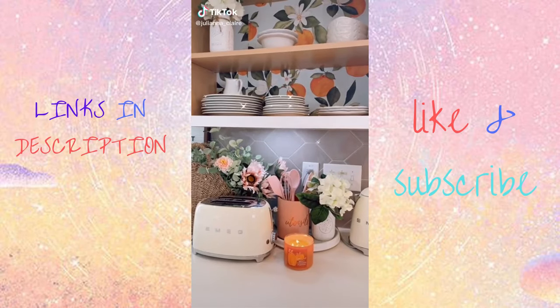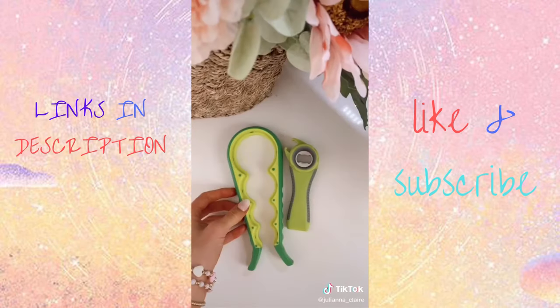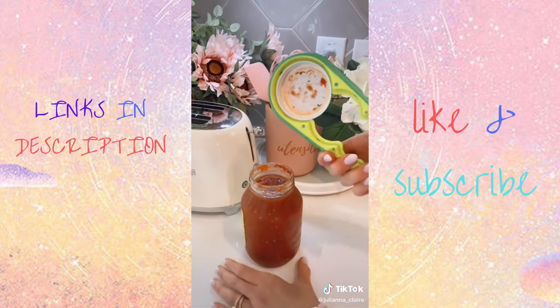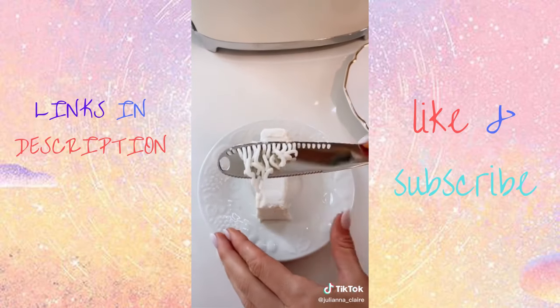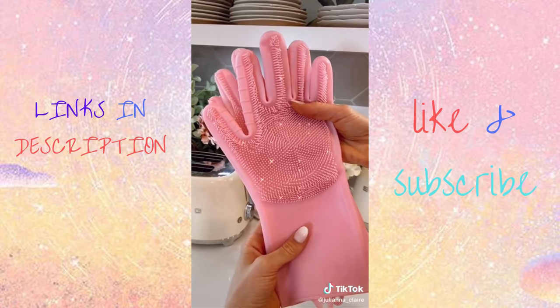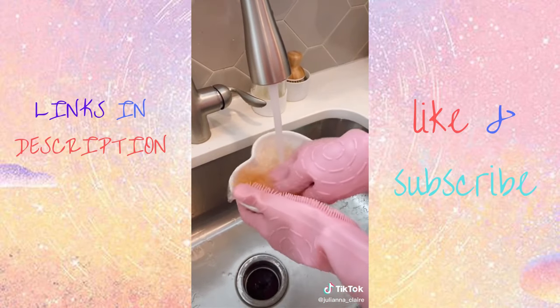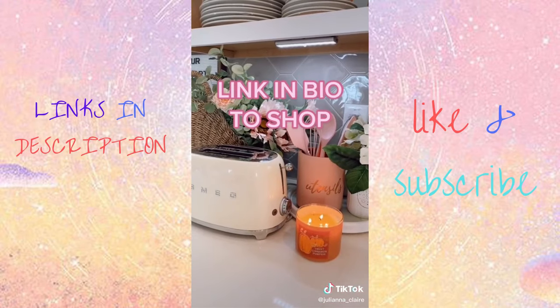Amazon kitchen favorites. Never break a nail again opening a can — use this five-in-one multifunctional can opener. It also comes with a jar opener, making it super easy to open pantry items. If spreading butter is a struggle for you, you need this butter knife — it shaves the butter off, making it super easy to spread. And these sponge gloves protect your hands while cleaning and double as sponges. They're heat resistant so you can use hot water to clean with them.